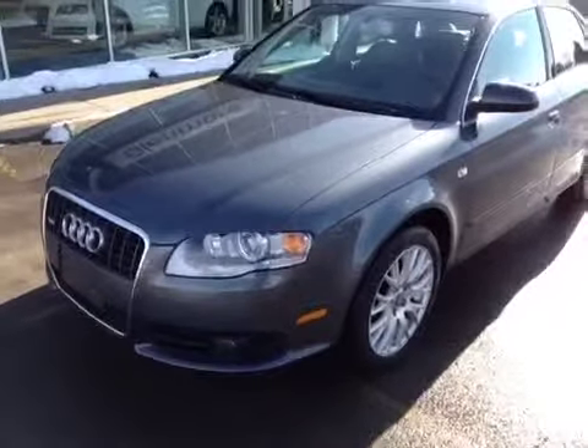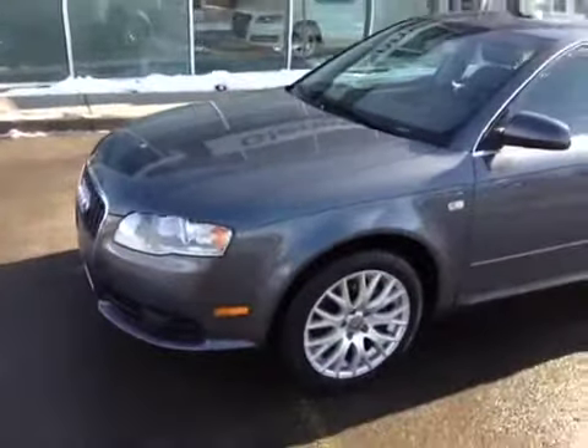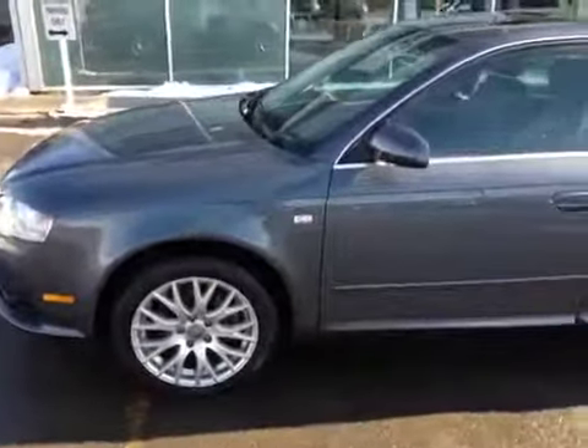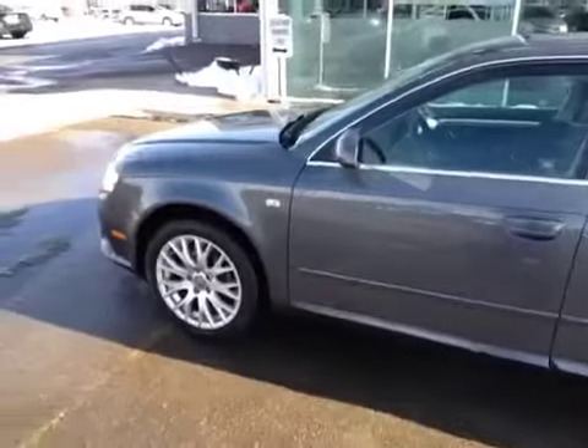This is a 2008 Audi A4, 6-speed manual transmission, Dolphin Gray. Just going down on the driver's side, you can see it has very nice rims.